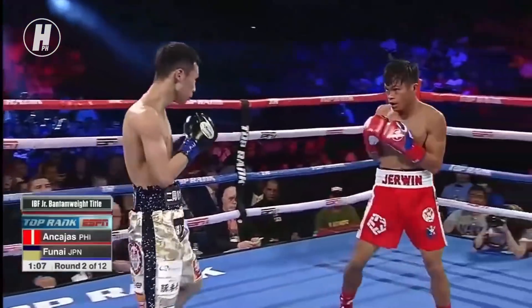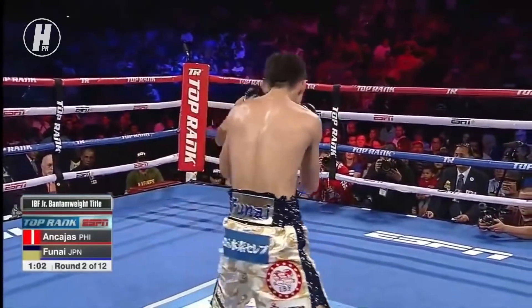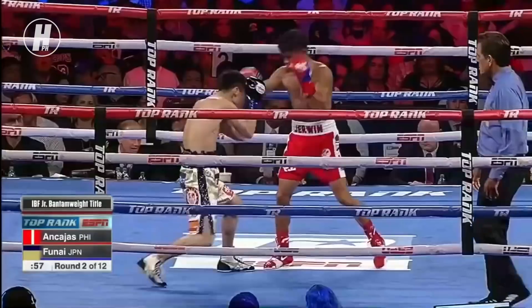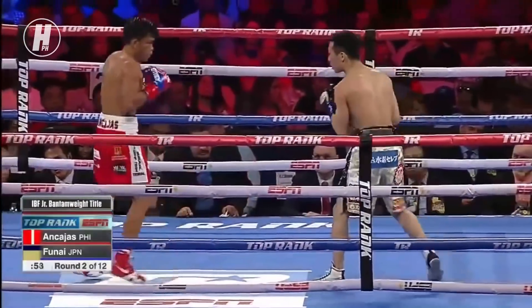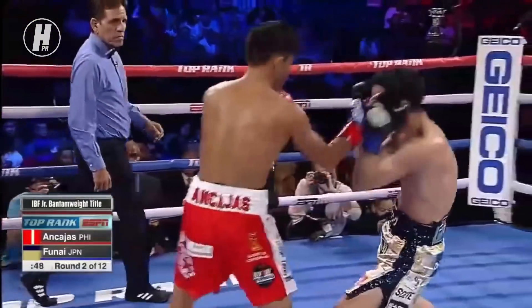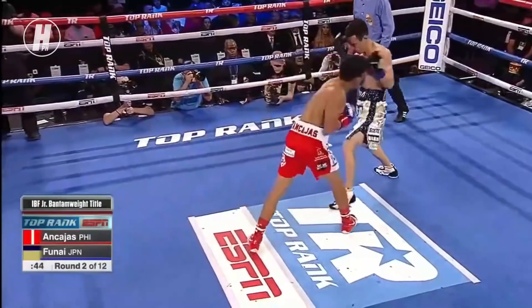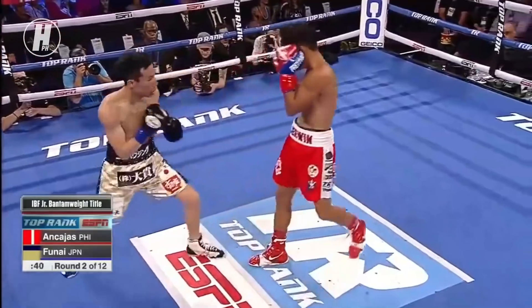There's a straight left that split the guard from Nkajas. That combination also plays the right hand to the body. The thing about Nkajas is he's actually a great counter puncher — he's in range, he can get out of range, move his head, and then come back with counters. He's quick enough and has good position to do so.